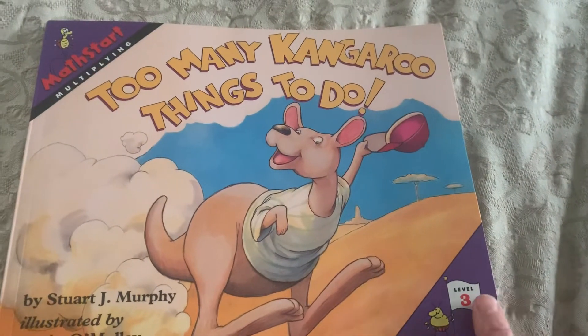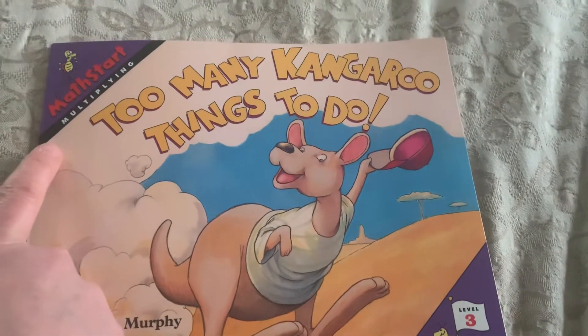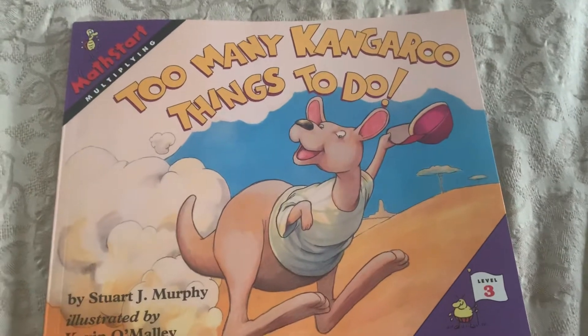This is a level 3 math start book that reviews many multiplication facts. Too many kangaroo things to do.